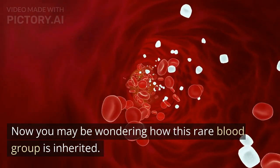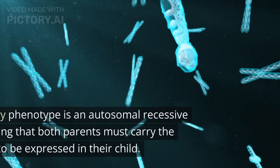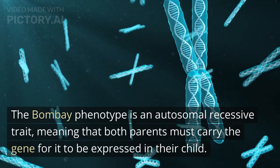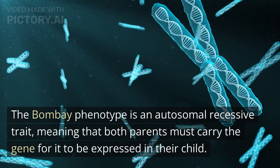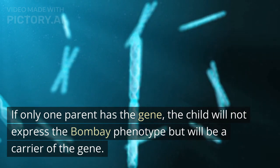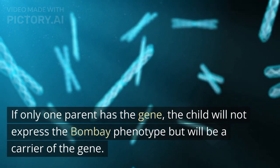Now you may be wondering how this rare blood group is inherited. The Bombay phenotype is an autosomal recessive trait, meaning that both parents must carry the gene for it to be expressed in their child. If only one parent has the gene, the child will not express the Bombay phenotype but will be a carrier of the gene.